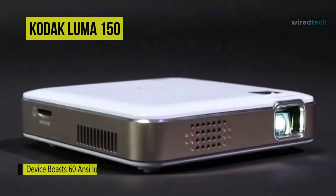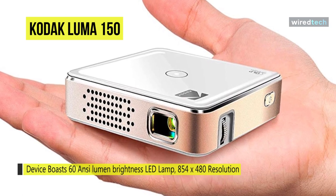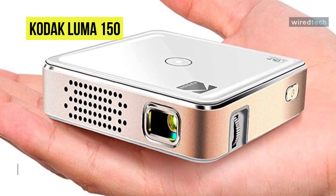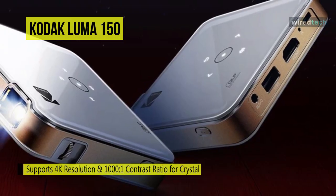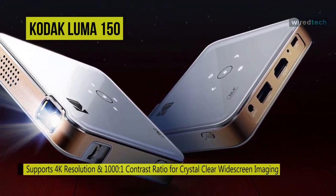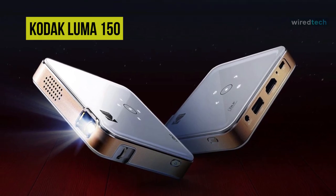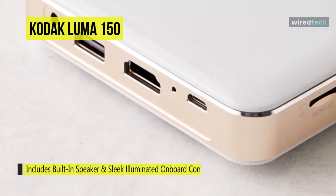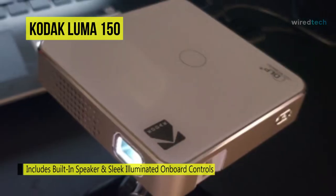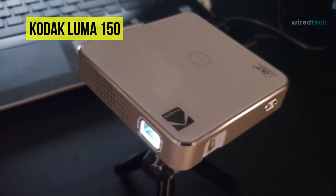Next is the Kodak Luma 150. This revolutionary device delivers audio-visual excellence with its super bright LED lamp and 16.7 million display colors, producing bright, vivid video and imaging up to 150 inches for home entertainment, movies, or presentations. It comes with HDMI and micro USB cables and supports wireless mirroring via AirPlay and Miracast. Using DLP technology, it provides smooth, jitter-free visuals in a lightweight body, with a rechargeable battery offering up to two and a half hours of wireless screening time.